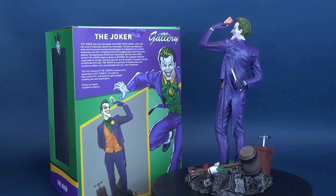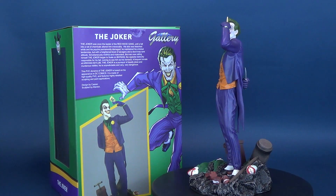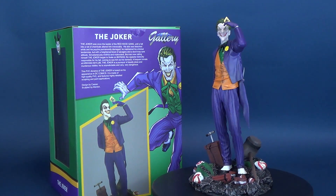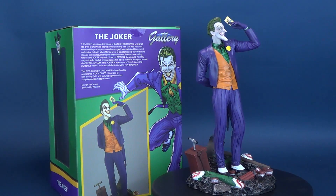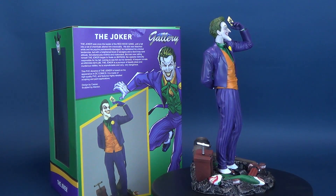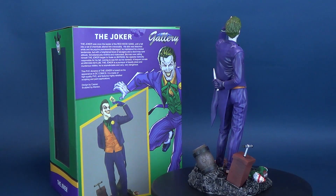Simultaneously mirthful and malevolent, the man now calling himself the Joker began to fixate on Batman, the vigilante indirectly responsible for his fall. Coming to see him as his nemesis, a frequent inmate of Arkham Asylum, the Joker is a purveyor of deadly jokes and murderous riddles.